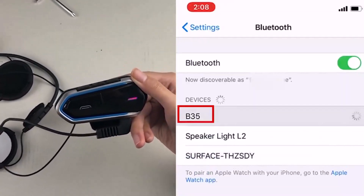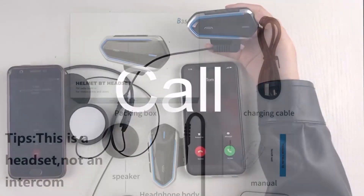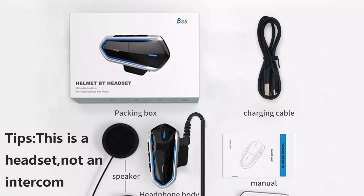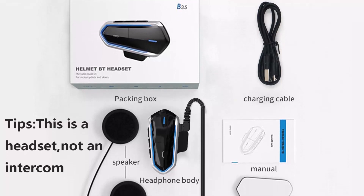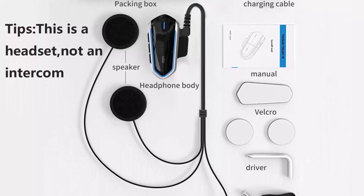It supports Bluetooth hands-free and wireless streaming music, answering or rejecting incoming calls, redialing the last call, automatic answering of incoming calls, music playback, pause, up and down song switching, and FM station search in an ultra-wide band.